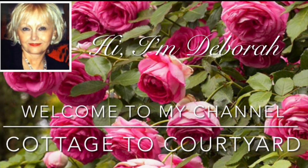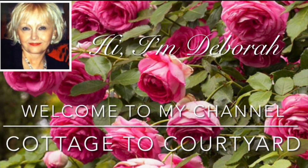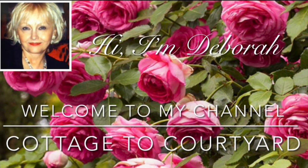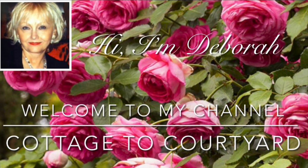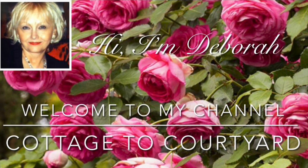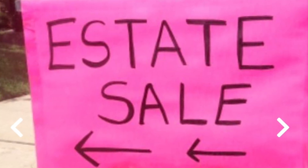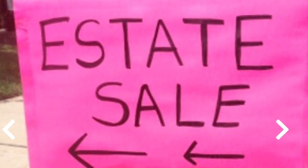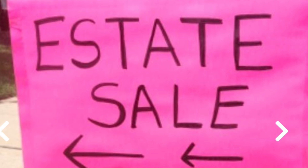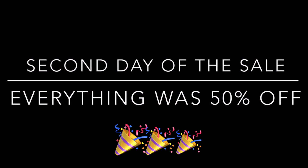Hello friends, and thank you for stopping in to see what's new at Cottage to Courtyard! Today I'll be showing you all what I purchased at a wonderful high-end estate sale on Saturday, along with a couple of other small things at the end of the video. The estate sale started on Friday but we couldn't go, so we lined it over there on Saturday morning as soon as they opened — and to our surprise, everything was 50% off!